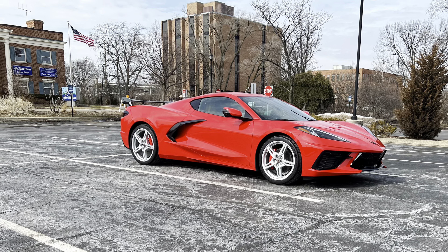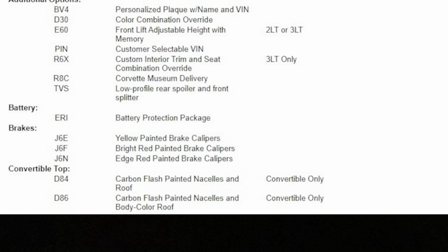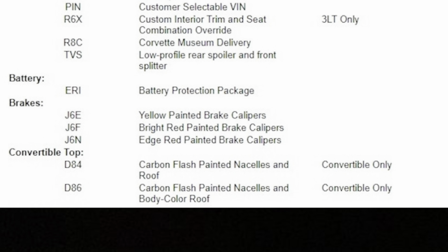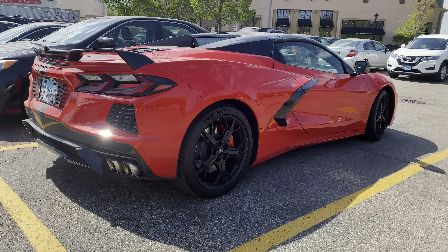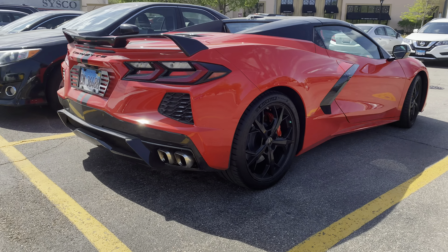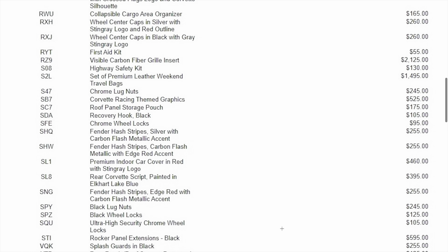This only applies for the convertible, but you have the option to get the nacelles and/or roof painted in flash metallic, which is essentially what GM calls black with a little sparkle in it. I love the way this looks with all three configurations. Spending the extra money is by no means necessary because the entire car being one body color looks great as well. However, if you want everyone to know you have a convertible, or just like the way it looks, this may be a good option for you.